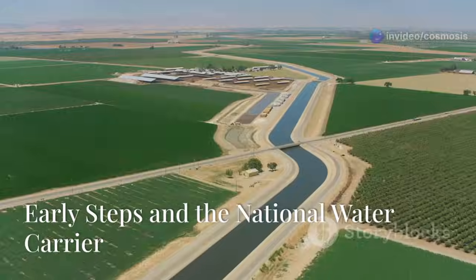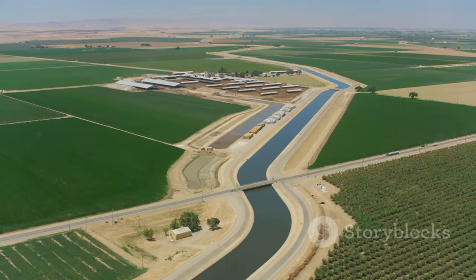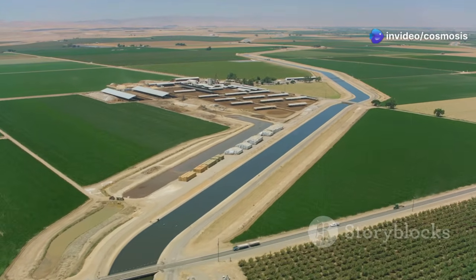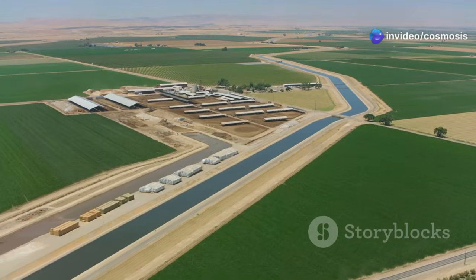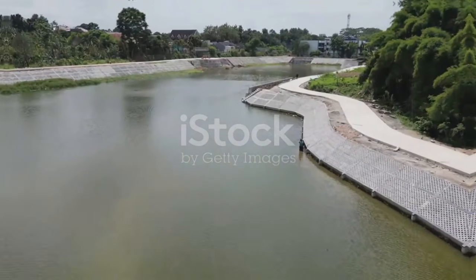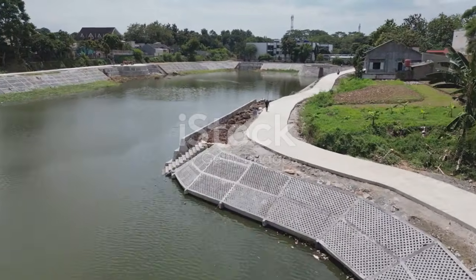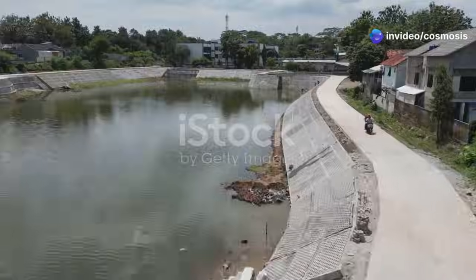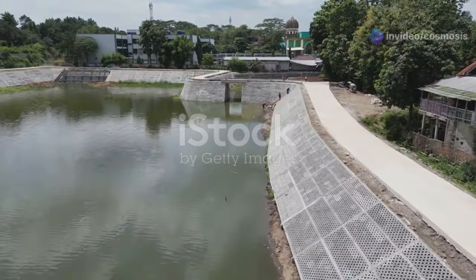Israel had a big water problem, so it started a huge project: the National Water Carrier. This ambitious initiative was designed to address the country's chronic water shortages and ensure a stable water supply for its growing population and agricultural needs. Finished in 1964, this giant project showed how much Israel wanted to fix its water problem, demonstrating the nation's commitment to overcoming its environmental challenges through innovation and determination.